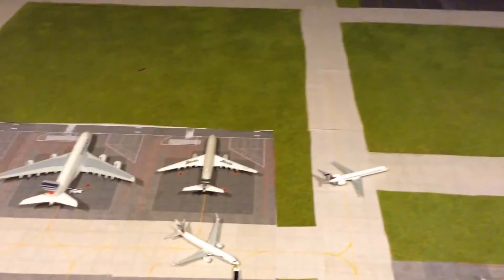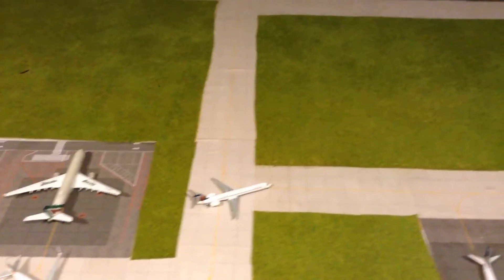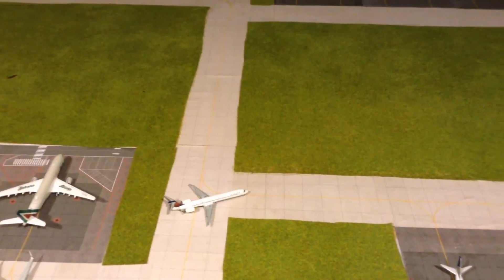And then that's the airport. If you want to have a route with my airport, just leave a comment in the description with the aircraft type and airline.